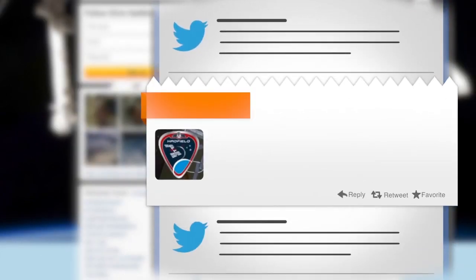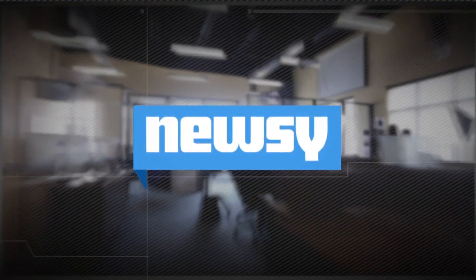Then another tweet 30 minutes later: 'No leaks — we're bringing Tom and Chris back inside.' For Newsy, I'm Jasmine Bailey.